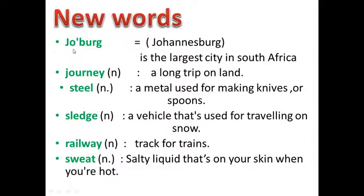The first one: Joberg. Johannesburg is the largest city in South Africa. The second: Journey — a long trip on land. Steel — a metal used for making knives or spoons.